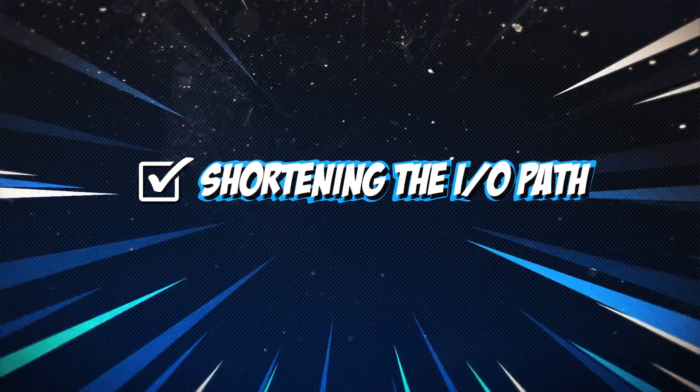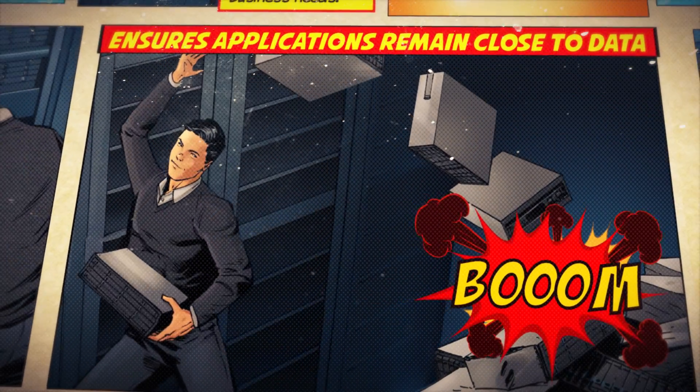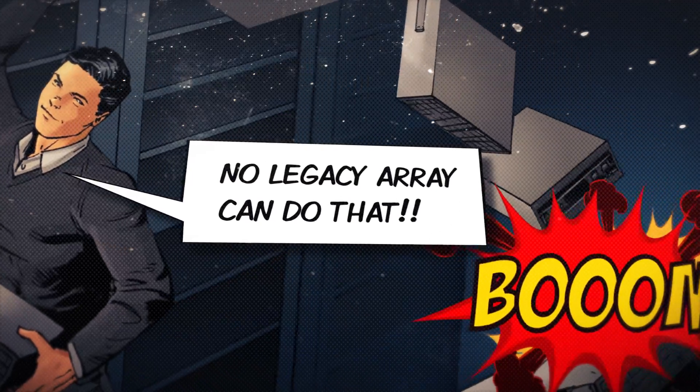Nutanix's all-flash solutions offer industry-unique data locality, shortening the I/O path, eliminating storage bottlenecks, and ensuring applications remain close to data for the greatest performance. No legacy array can do that.